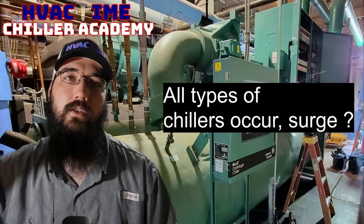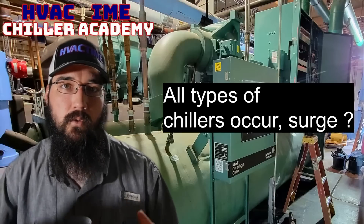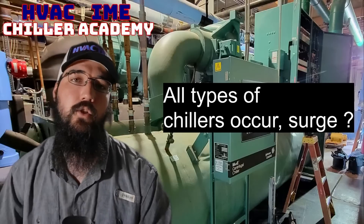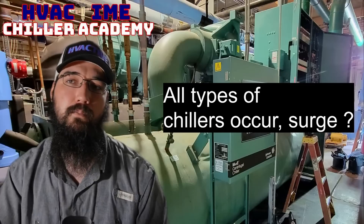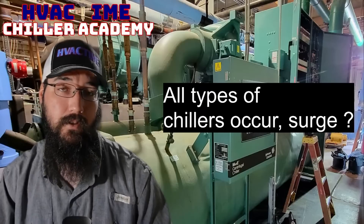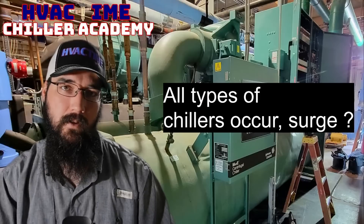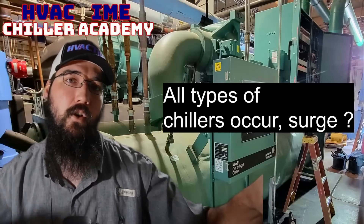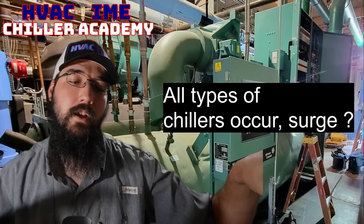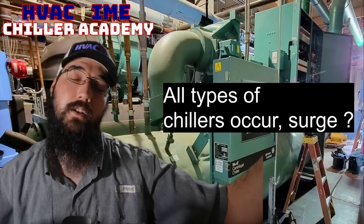With positive displacement compressors, the risk is over-pressurizing the heat exchanger to its trip point or burst point. That's where relief valves and high pressure switches come in — you'll hit that boundary before the compressor exceeds its lift capability. To paint a picture: with positive displacement, the limitation isn't how much lift the compressor can handle, but rather the heat exchanger's pressure rating.